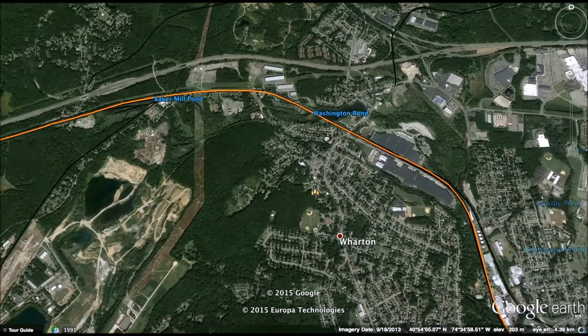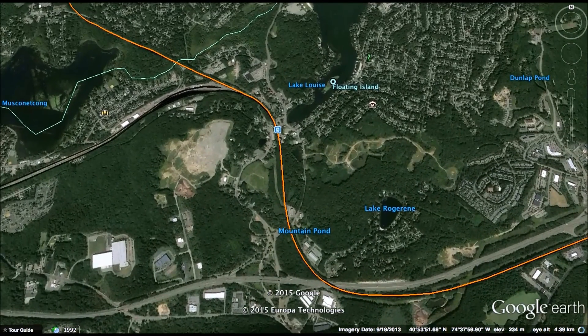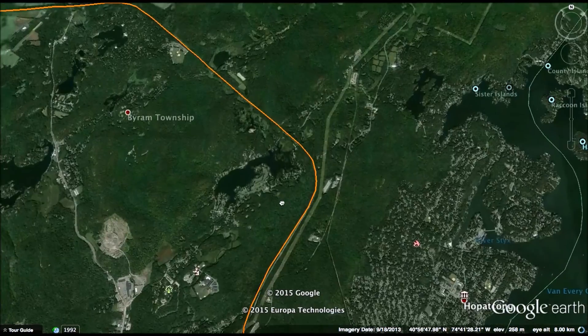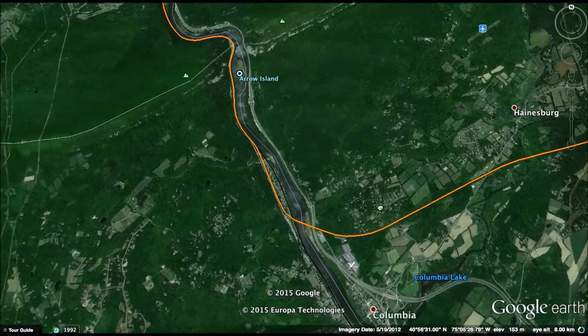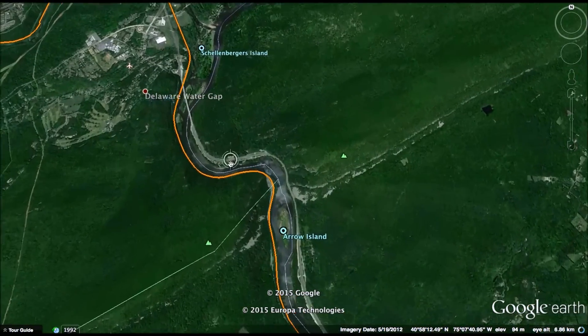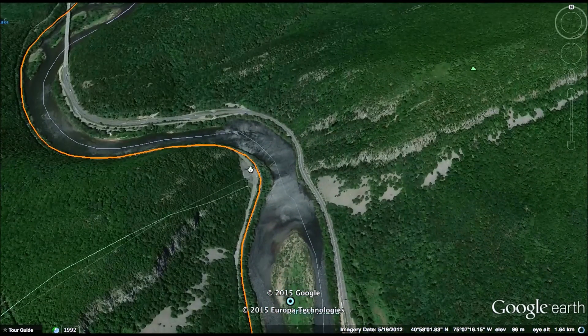It'll pick up speed and eventually reach 125 miles per hour. When it deviates from the existing line near Lake Hopatcong, it'll drop to 90 miles per hour as it rounds the mountain in Sussex County. When it enters Andover and Warren County, it's straight 125 miles per hour all the way to the Delaware River with no stops. When it reaches the Delaware River, speed will decrease to 60 and even 40 miles per hour.